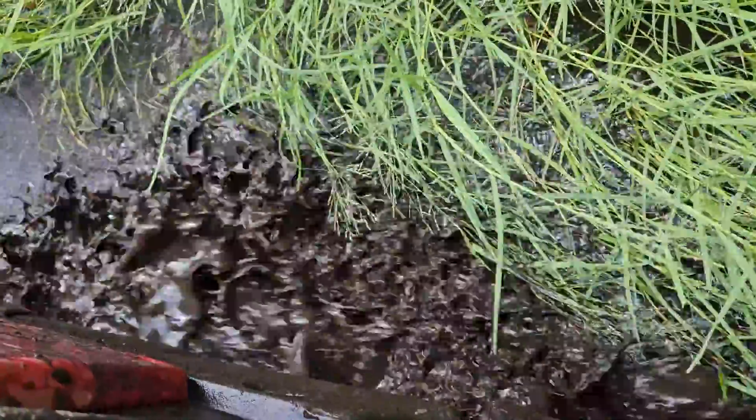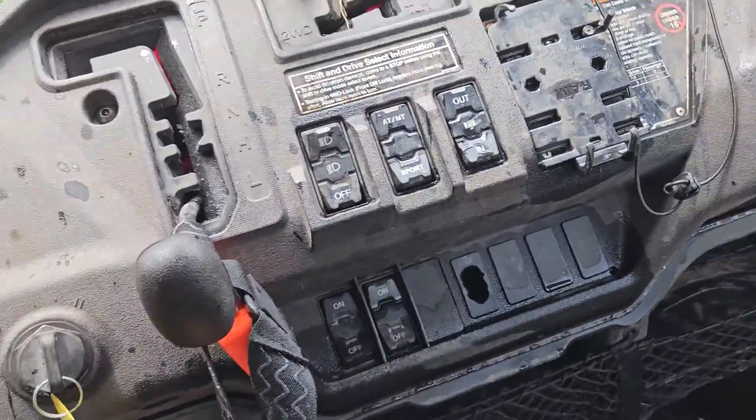Shout out to the Torachi Aztec tires — these things just tore through everything. I was in two-wheel drive most of the day, occasionally needed four-wheel drive. Just watch how fast these tires clean out in this goopy stuff.